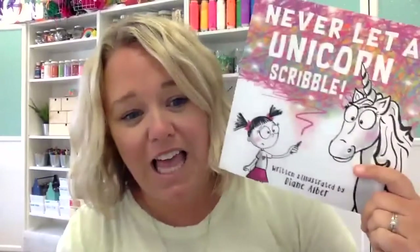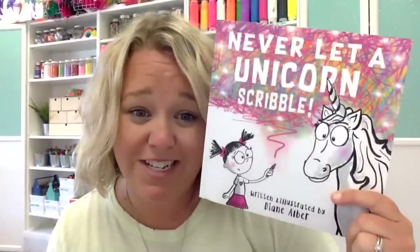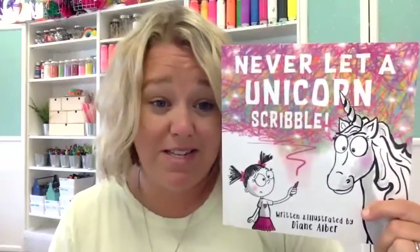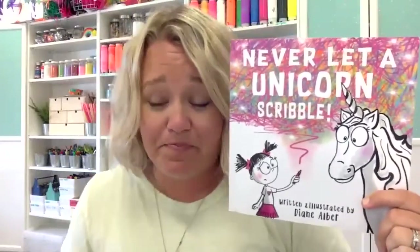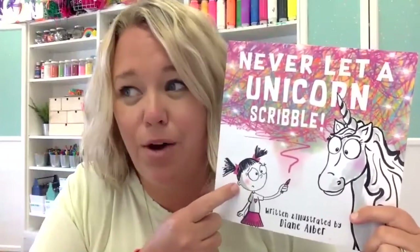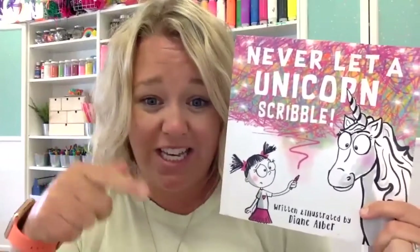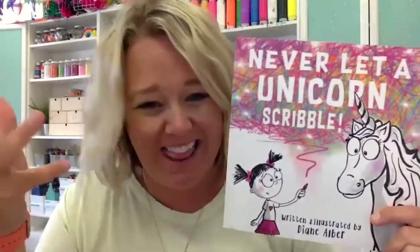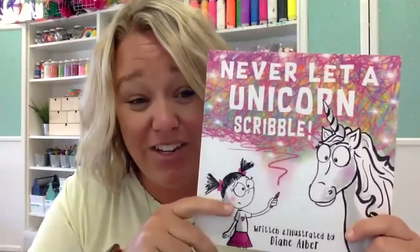The next book I have is Never Let a Unicorn Scribble by Diane Alber. She has a whole series of books written from the point of view of a child. They go through a lot of things that adults teach kids — like don't scribble on your paper, or don't eat a crayon, a lot of things that you tell your kids not to do.